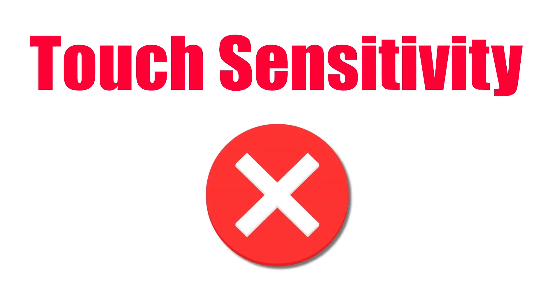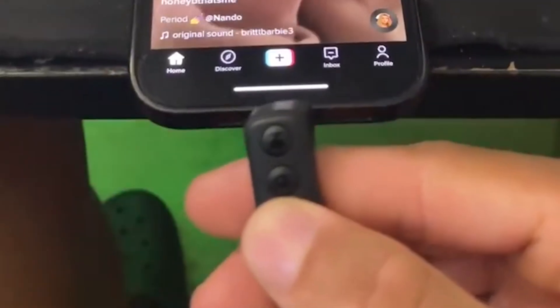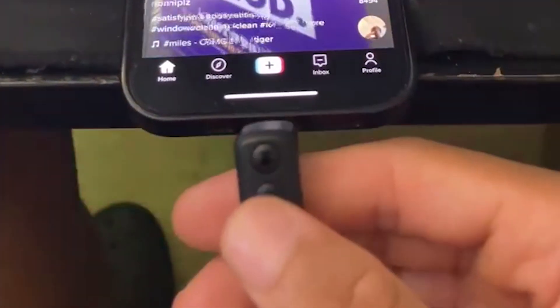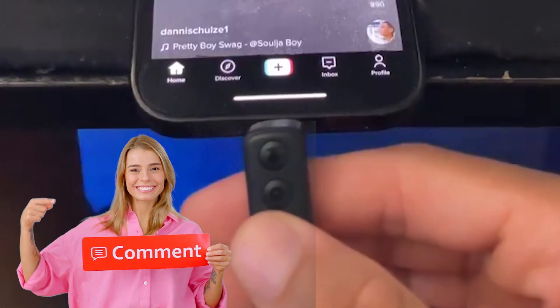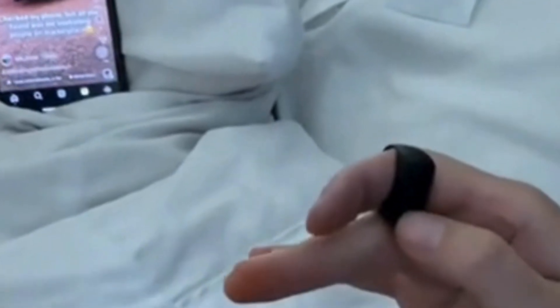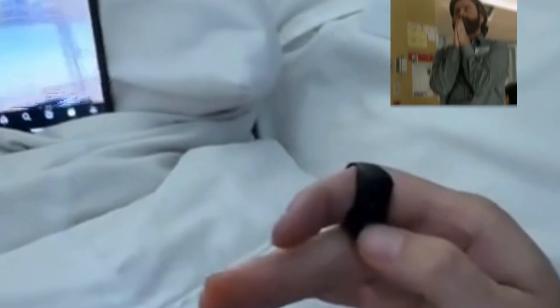Touch sensitivity: I would have liked the ring to have the ability to change the sensitivity of the touch, but I couldn't find any way of doing this. Let me know in the comments if anybody found a way. While you don't have to put a lot of pressure on the buttons, I prefer a much lighter touch, so hopefully this is something that will be added in future models.